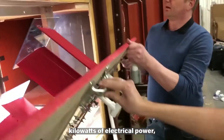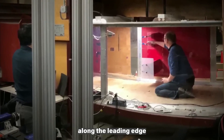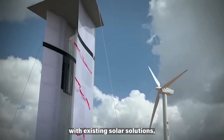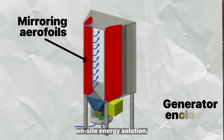Each device can produce 5 kilowatts of electrical power, and multiple units can be placed 15 feet apart along the leading edge of a building rooftop. The Aeromine technology is designed to integrate seamlessly with existing solar solutions, making it a cost-effective and space-efficient renewable on-site energy solution.